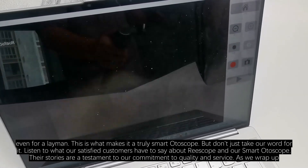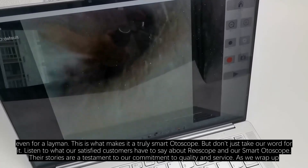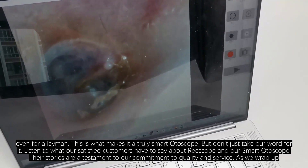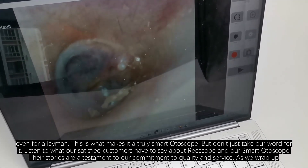But don't just take our word for it. Listen to what our satisfied customers have to say about Riscope and our Smart Otoscope. Their stories are a testament to our commitment to quality and service.